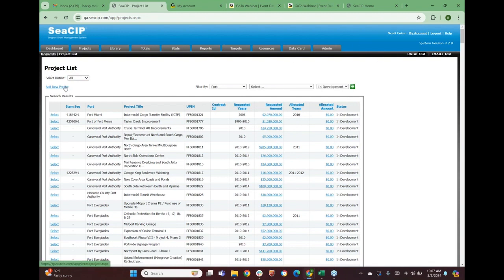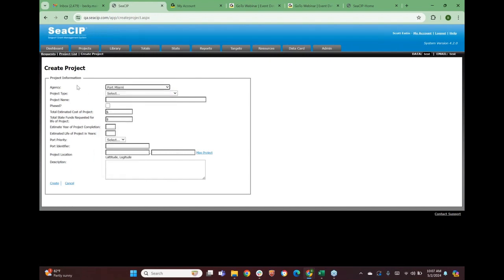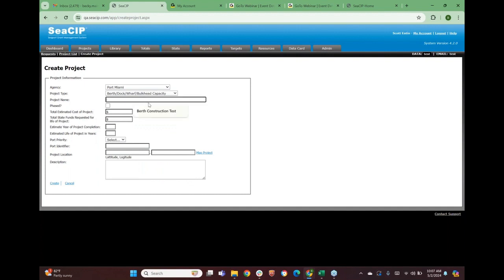There are filters at the top to narrow down by status. I'm going to start one from scratch. If you have a new project that you want to add to the system to request 25-26 dollars, you select 'Add New Project' at the top. It will default to your port. You're next going to select your project type — the choices include things like berth capacity projects, cargo equipment, environmental, intermodal containers, and dredging. Then you'll enter a project name, like 'berth construction wharf A,' describing generally what you're doing.